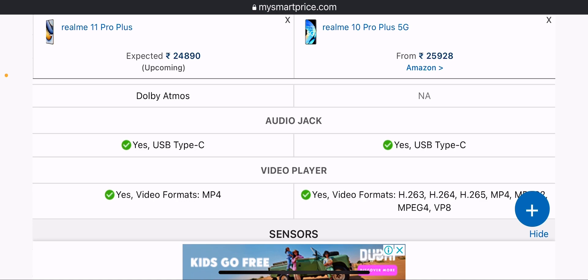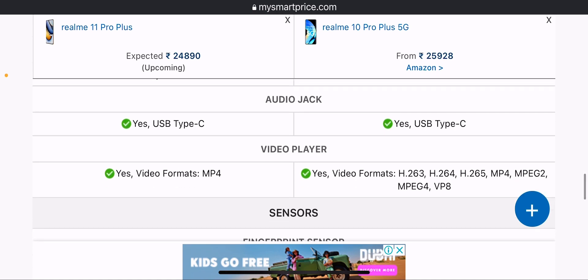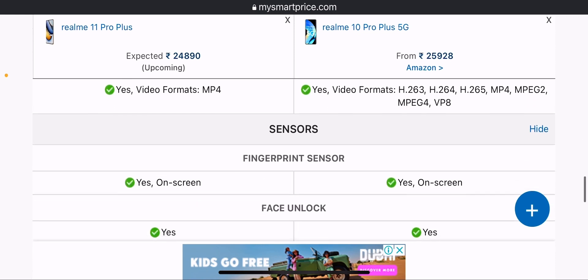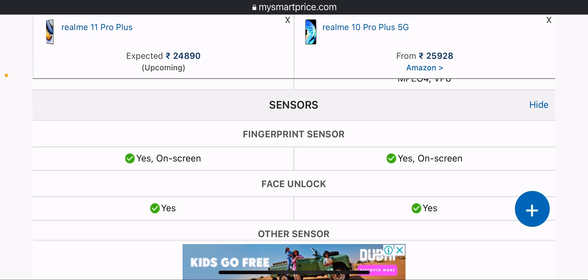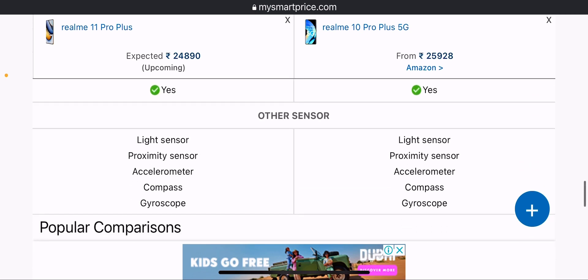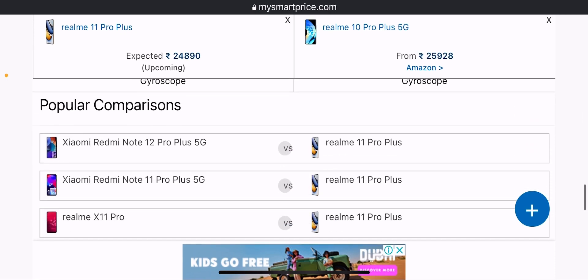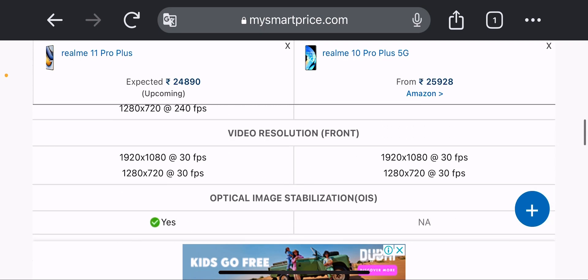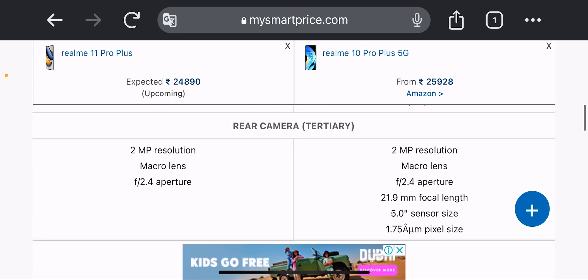Video player supports formats including MP4, H.265, MPG2, MPG4, and VPA. The Realme 11 Pro Plus has Dolby Atmos speaker features, making it better than the Realme 10 Pro Plus in audio. Sensors include an in-display fingerprint sensor, face unlock, light sensor, proximity sensor, accelerometer, and compass.